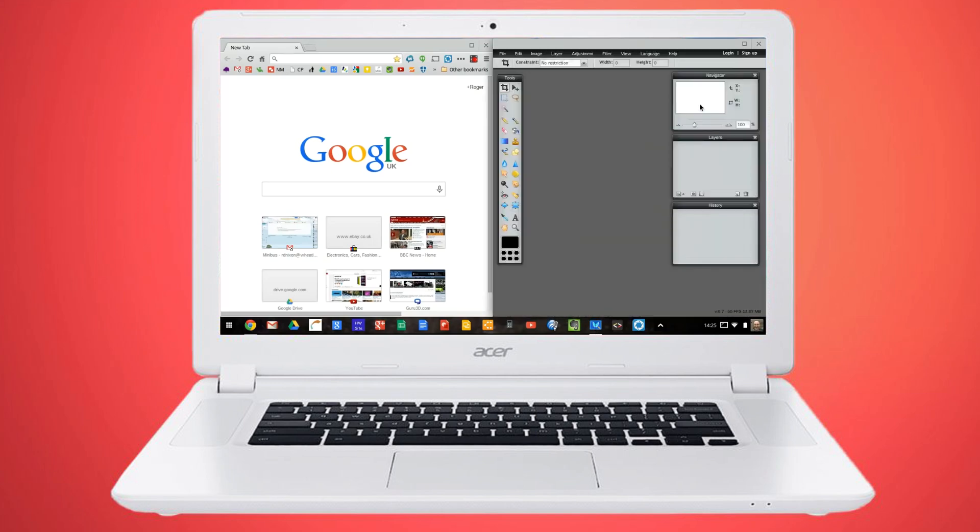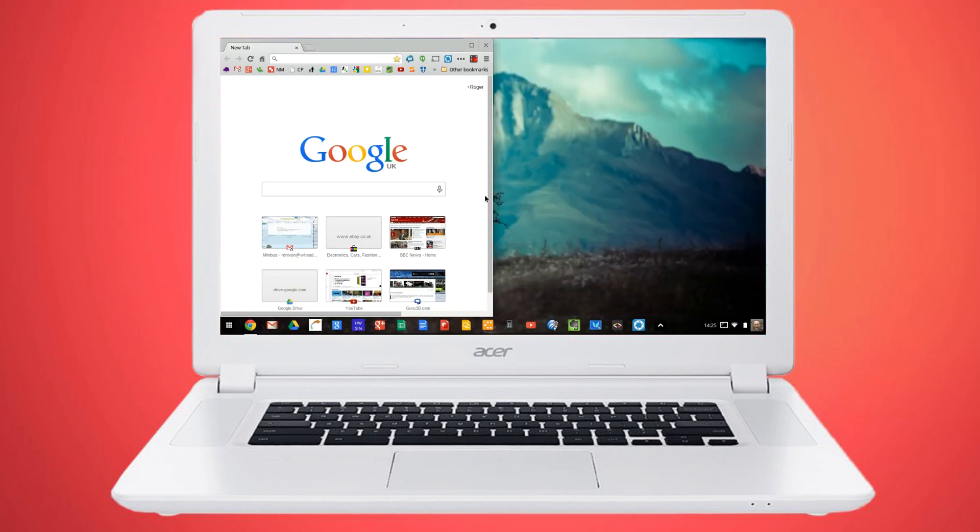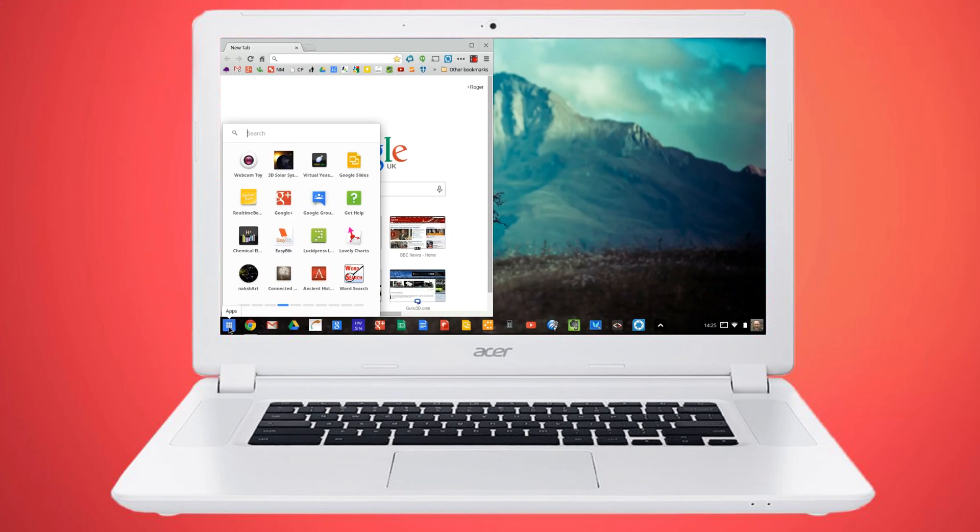Browsing the web and using Chrome apps are really nice on this computer, since it is powered by an Intel Core i3 processor, which is definitely a lot more powerful than the ARM processors of most Chromebooks.